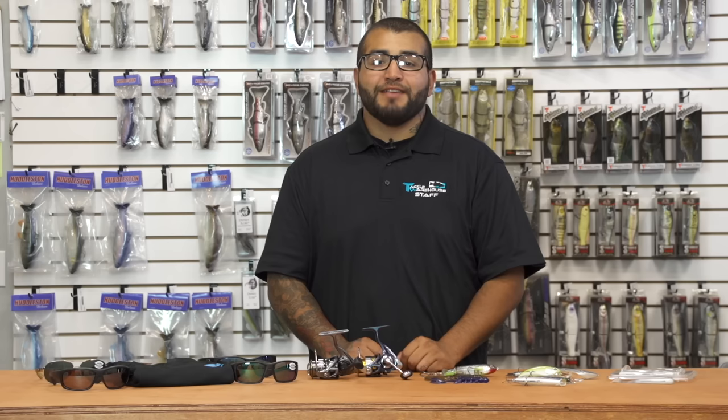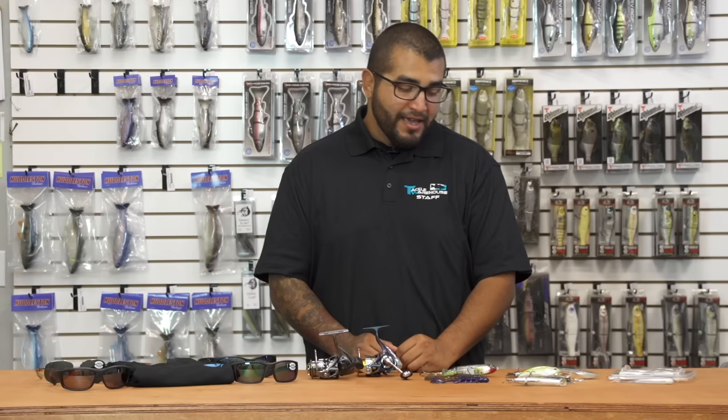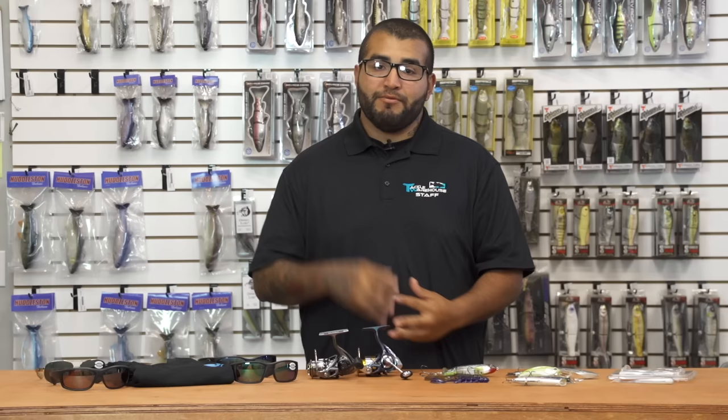Hey, what's good guys, Matt here with Tackle Warehouse with a special iCast edition of what's new at TW for you guys. Just to let you know right off the bat, some of this stuff is already available for purchase and some is available for pre-order. So if you are interested in any of this stuff, definitely either order it now or get that pre-order in so when we get them in they're ready to go. Let's get started.